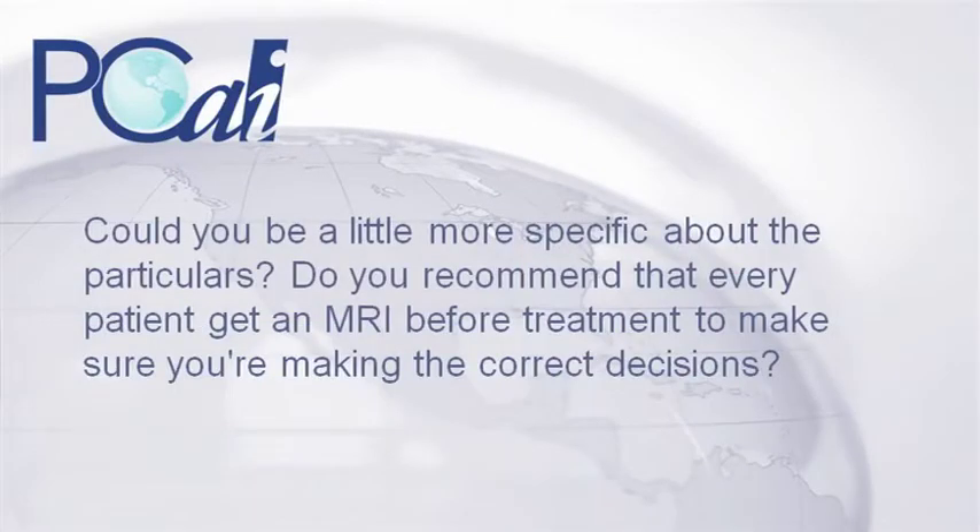Could you be a little more specific about the particulars? Do you recommend that every patient get an MRI before treatment to make sure you're making the correct decisions? If you look at the use of MRI over the last 20 years, several developments have occurred.